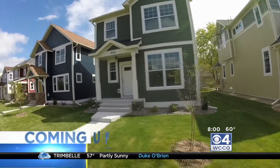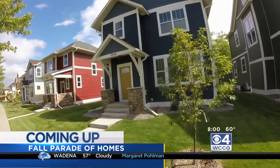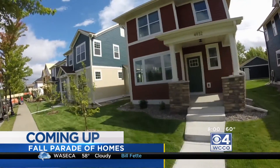The weather is cooling, so we're spending more time inside, and you might be looking for some ideas on how to make your house more of a home. Well, the Print Homes tour is a great way to get some ideas and to connect with developers. Coming up in a few minutes, we'll bring you inside a couple of the homes on this fall's tour, which is going on right now.